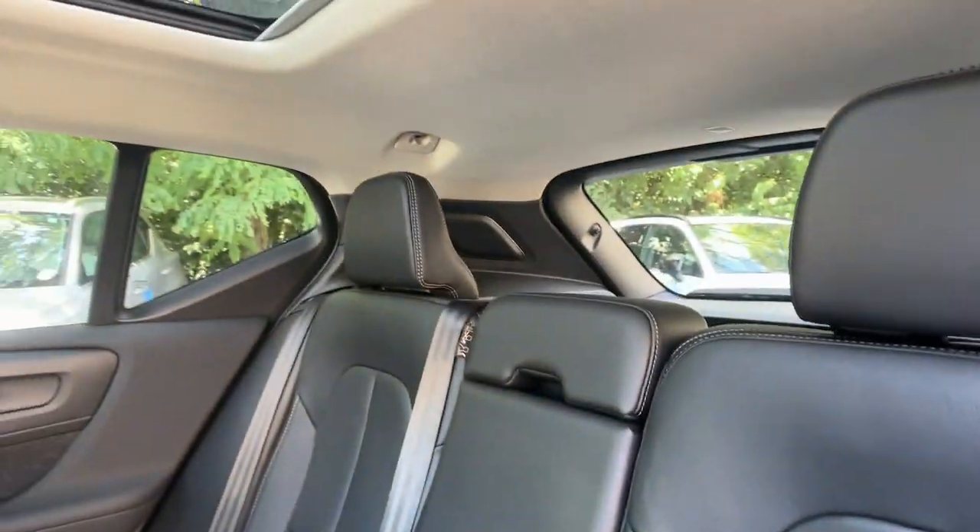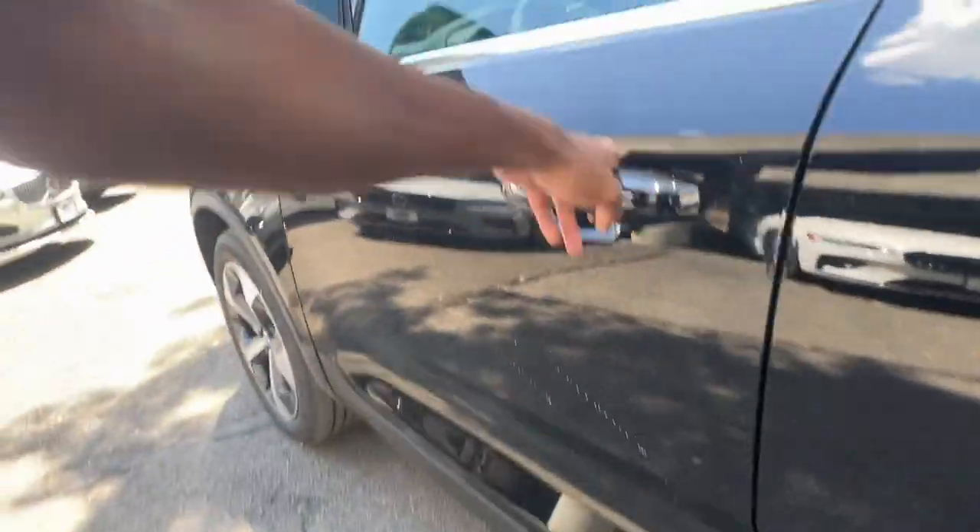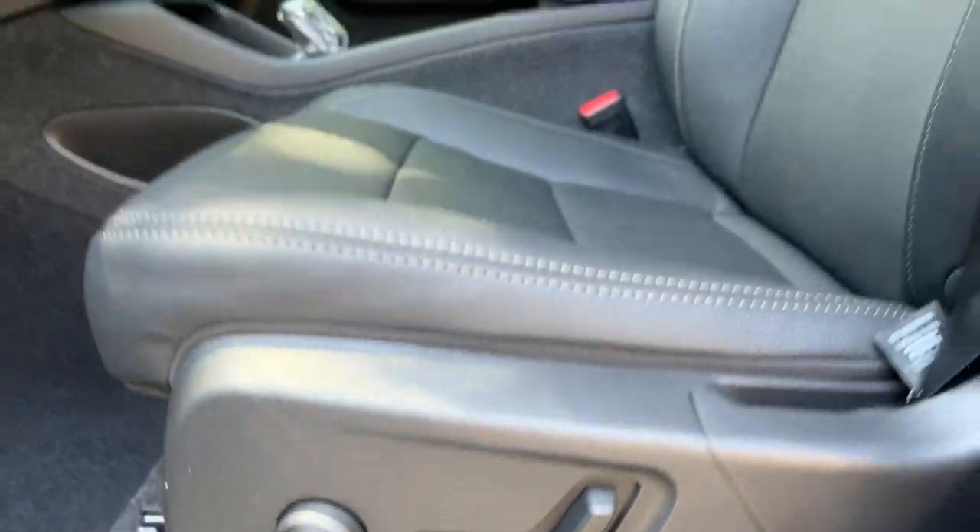Feel the peace and peace of mind that comes standard with a superbly built XC40. Treat yourself to a test drive today. Our staff will toss you the keys and give you an outstanding customer experience.